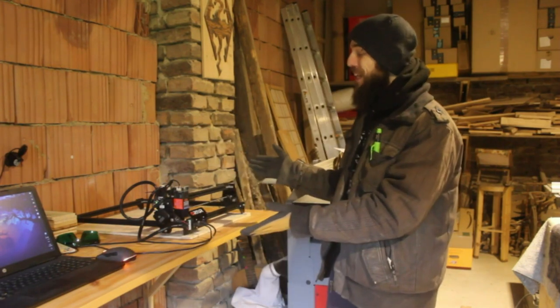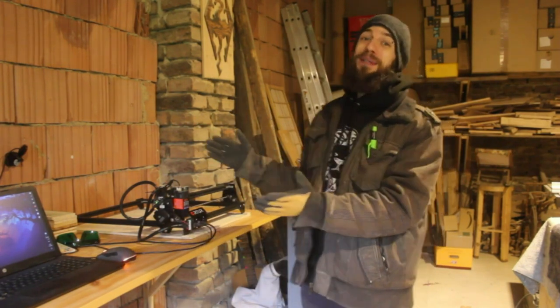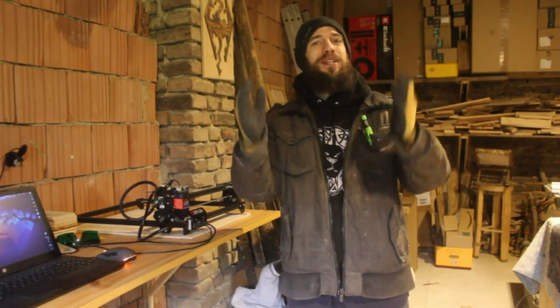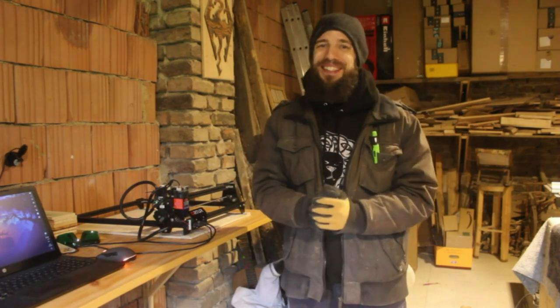Ladies and gentlemen, I present to you my new laser engraver. This puppy will allow me to get even more project and design ideas from my head into reality, onto your screen, and hopefully into your hands. Let's see it in action.